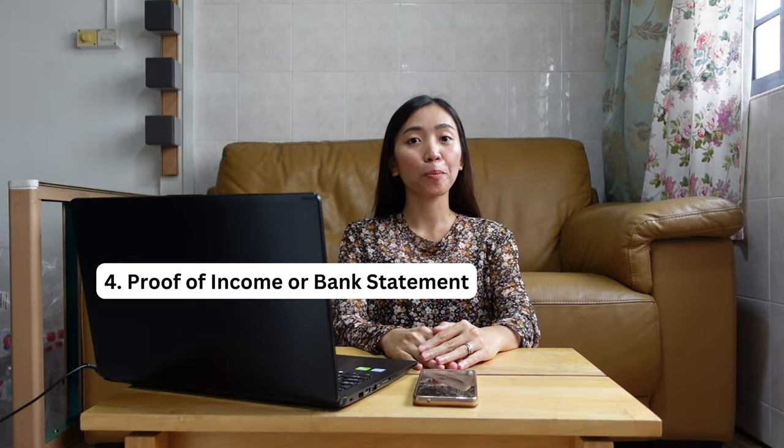The fourth requirement is your proof of income or bank statement. We prepared at least six months of bank statement, but on the actual appointment they only needed the latest three months. People often ask how much money you should have in your bank account to be approved. I honestly don't know the exact amount, but what's most important is that they want to see you are capable and that what you have in your bank is enough to support your travel depending on how long you intend to stay.